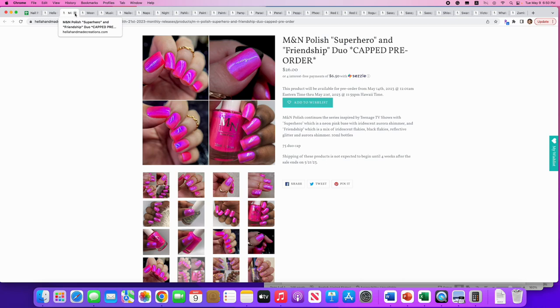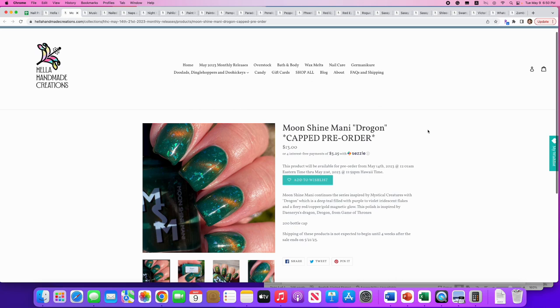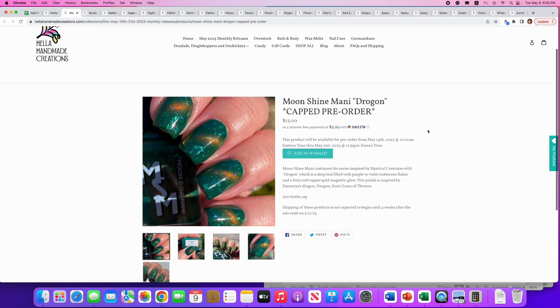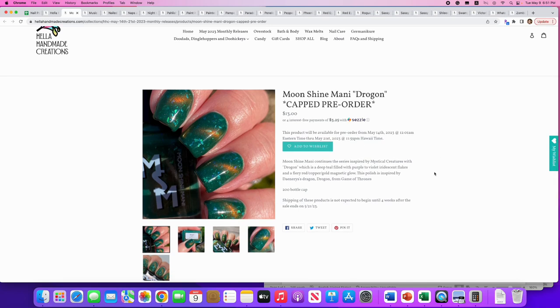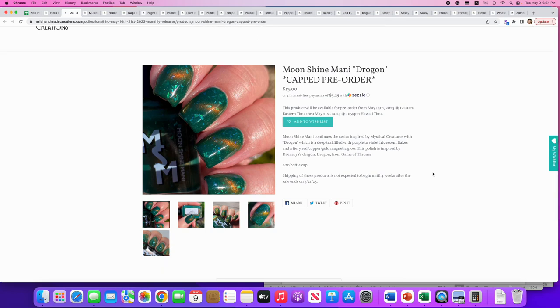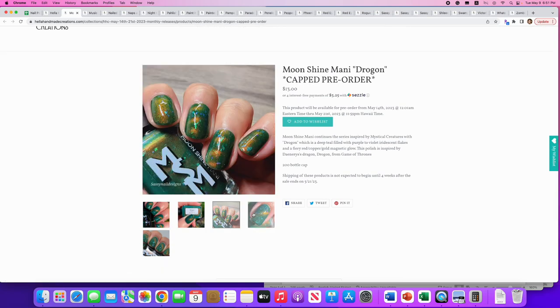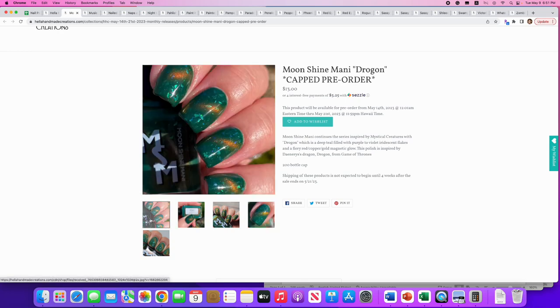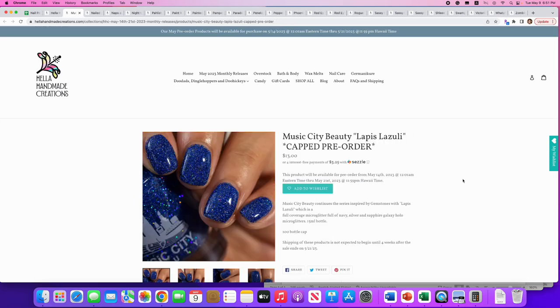Moonshine Manny: 'Dragon,' inspired by mythical creatures. It's a deep teal filled with purple-to-violet iridescent flakes and a fiery red-copper-gold magnetic glow. 200 available. I don't like this — and I can't explain why, because I love teal and I love flakies — it's just not hitting me. I don't need this one.